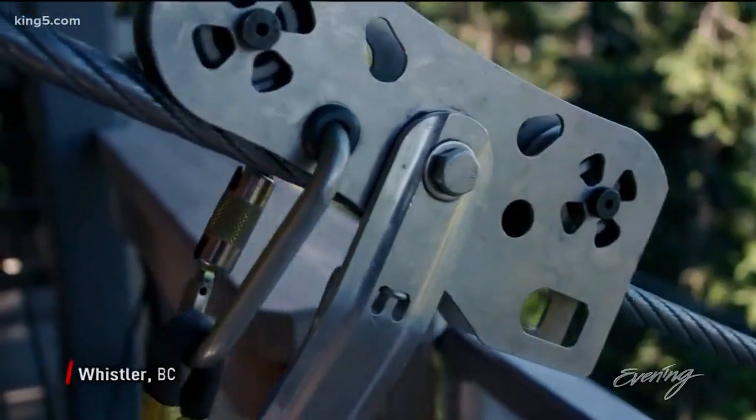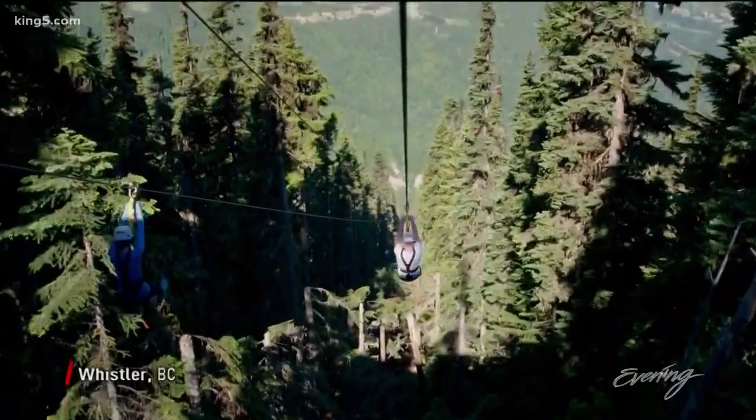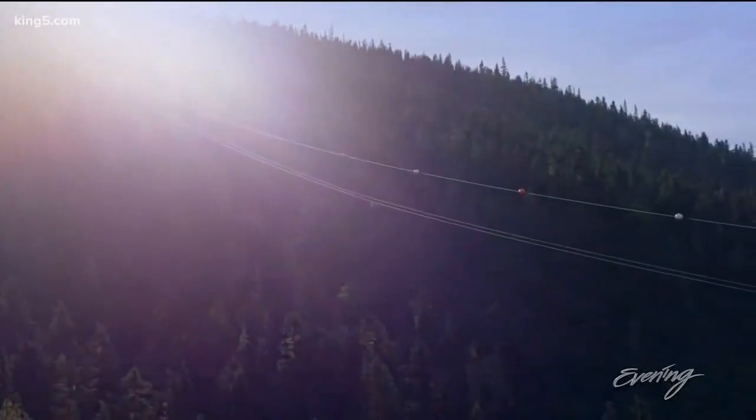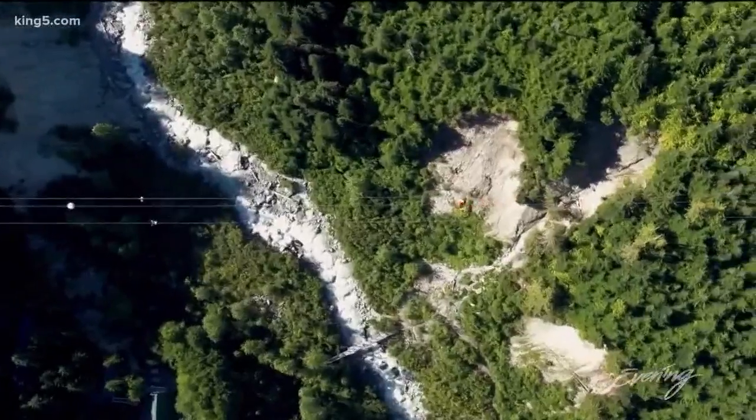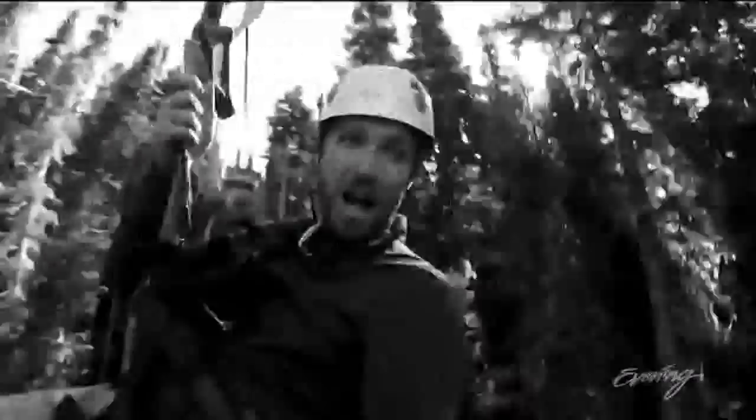The Sasquatch is the zipline adventure you simply can't miss this summer. It's 7,000 feet across, a 45-degree angle, roughly about 600 feet up above the creek in the middle. Average speed is about 60 miles an hour.